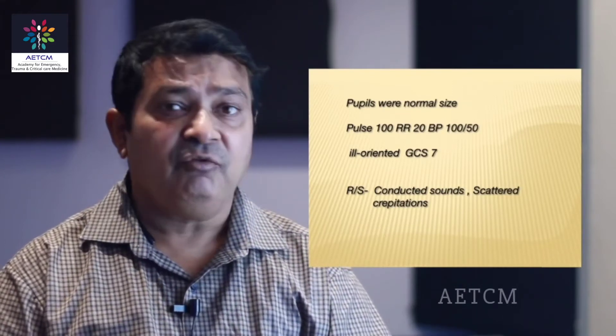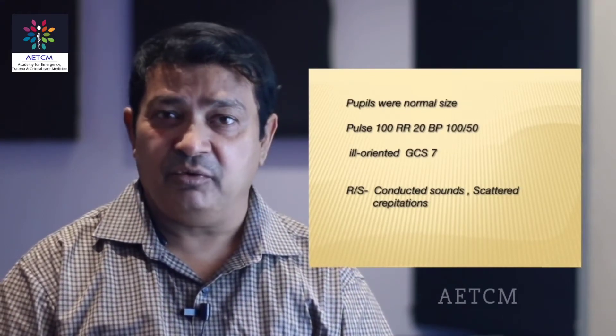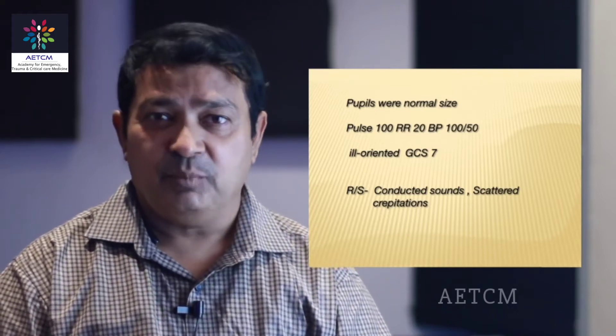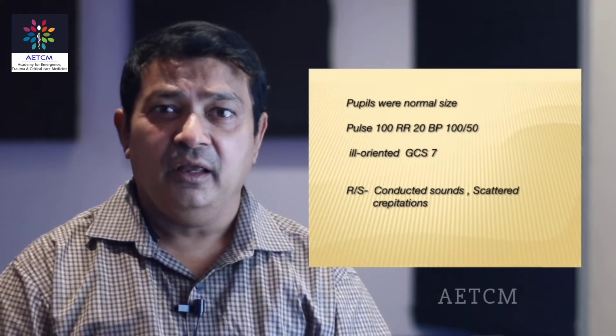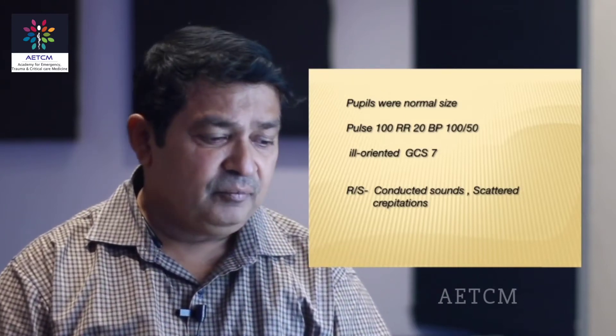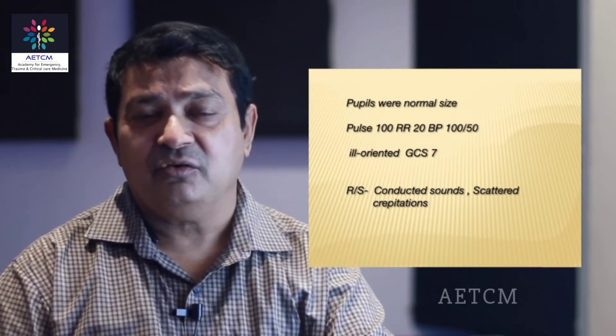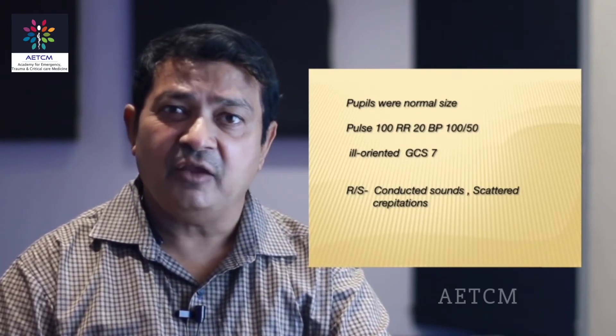When we examined him, we found that his pupils were normal, the blood pressure was slightly on the lower side at 100/50. His pulse rate was around 100 and he was ill-oriented. When I examined his respiratory system, I found bilateral crepitations and conducted sounds — probably he had aspirated.